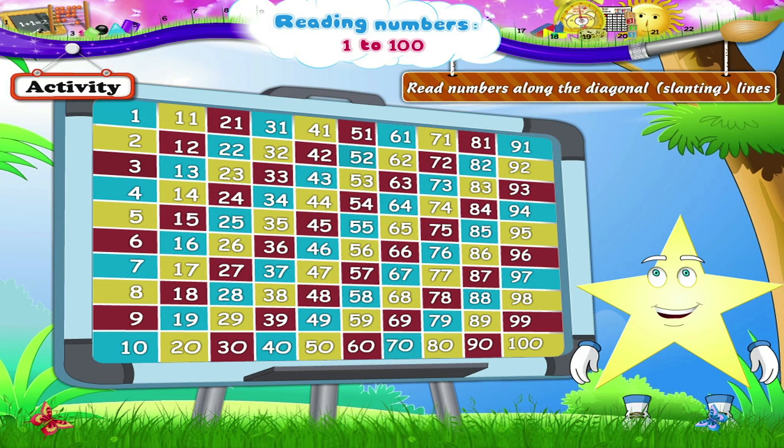70, 79, 88, 97. Study the yellow line again: 80, 89 and 98.